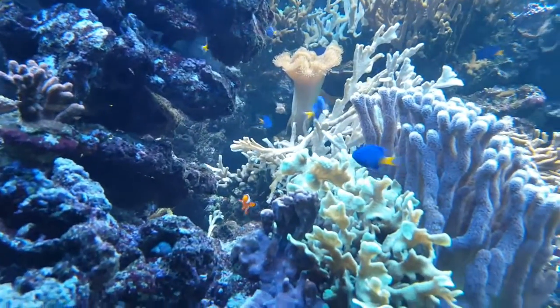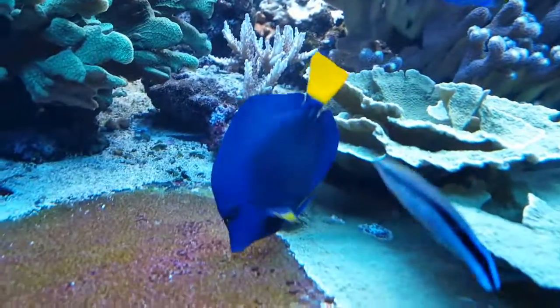There's another tang down there. This is, I think, a regal tang.